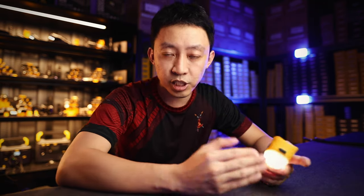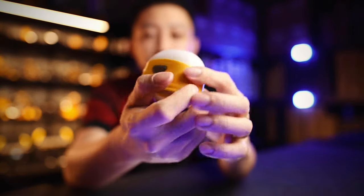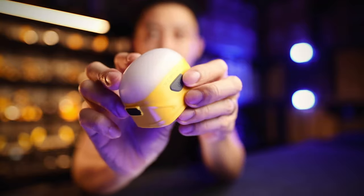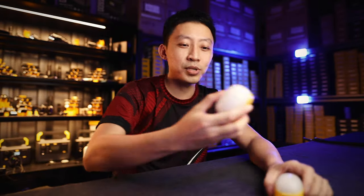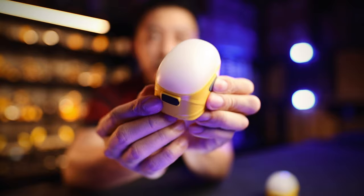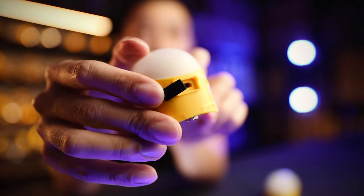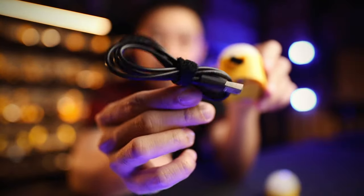There is also a built-in battery indicator on the light itself. Just press once on the button — if it blinks once, there's low battery; if it blinks three times, it's full battery. On a fully charged one you'll see it blink one, two, three. The micro USB cable is included, so you don't have to worry about that.